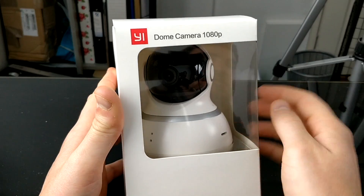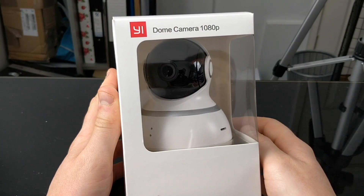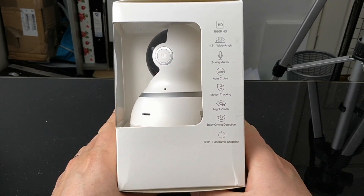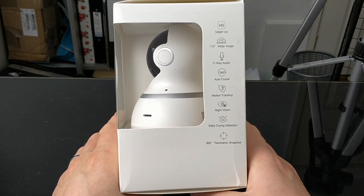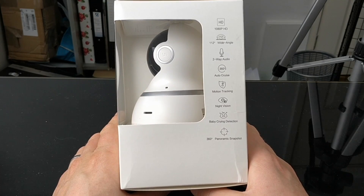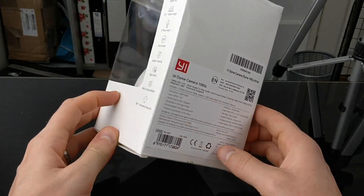Here we have the actual box and on the front at the top it says Yi dome camera 1080p. On the right-hand side you've got 1080p, 112 degree wide angle professional grade lens, and bi-directional rotation which means there are basically no blind spots. Two-way audio, 360 autocruise, motion tracking, night vision, baby crying detection and 360 panoramic snapshot — and that last one interested me because in April this year I actually had a baby.